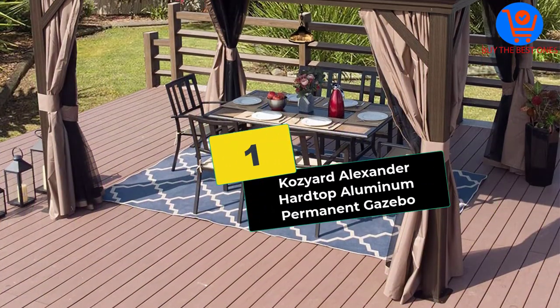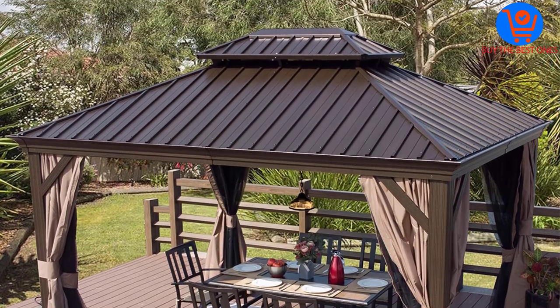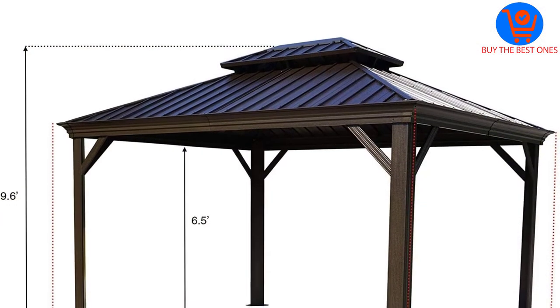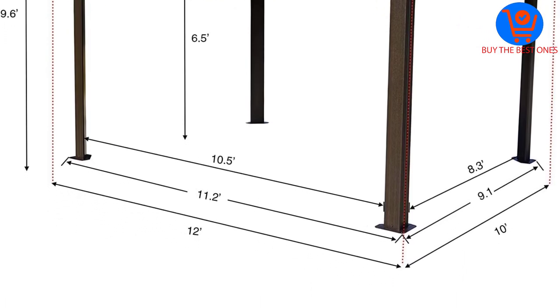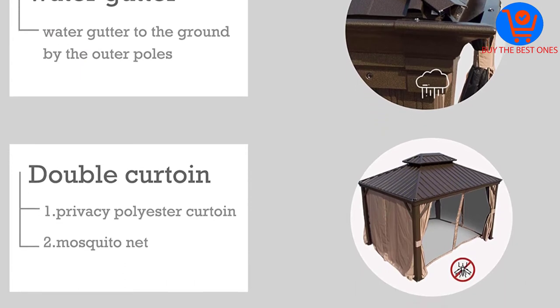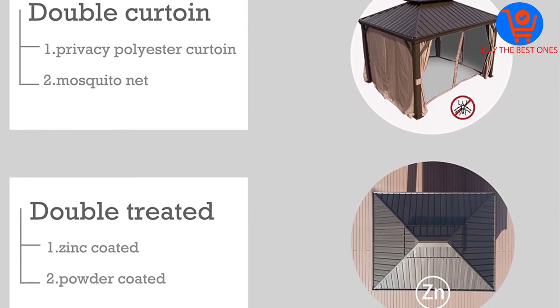And finally at number 1, we have the Coziard Alexander Hardtop Aluminum Permanent Gazebo. The number 1 entry on our list of best gazebos for high winds has to be the Coziard Alexander Hardtop Aluminum Permanent Gazebo. Rated by critics and customers alike as one of the finest gazebos on the market right now, this 10 by 12-foot model is beautiful to look at and immensely strong and sturdy once set up too.